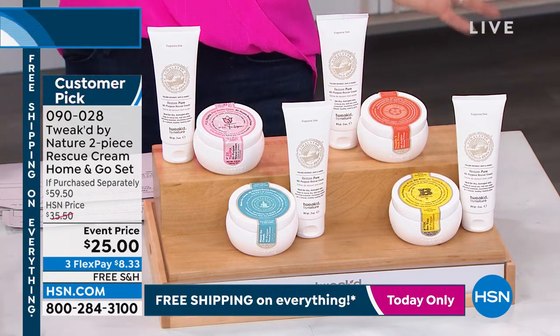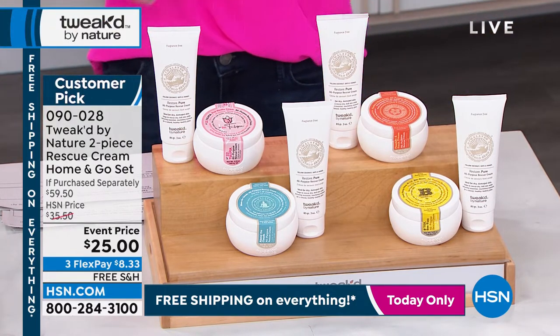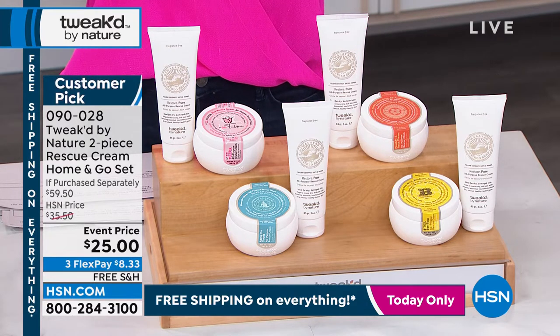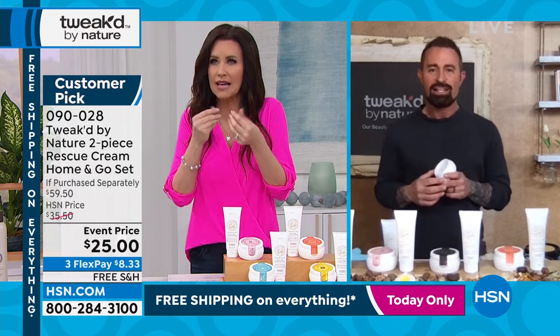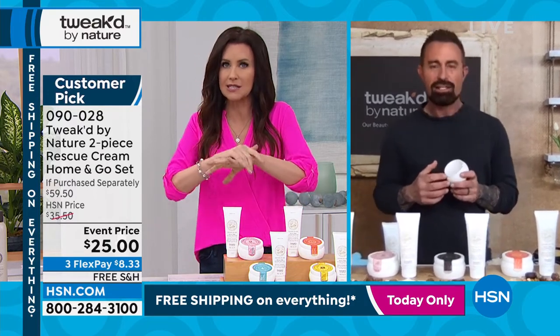To call this a customer pick is kind of an understatement, Dennis. This is truly a rescue cream — it feels unlike any other cream. It feels kind of silky and satiny, and your skin just loves it.